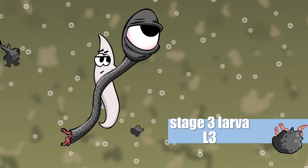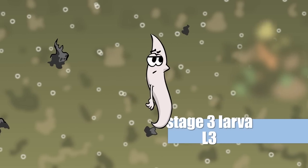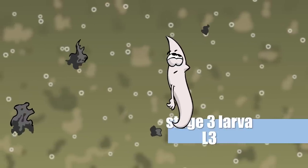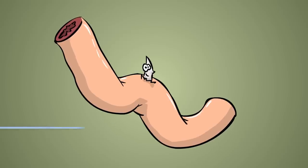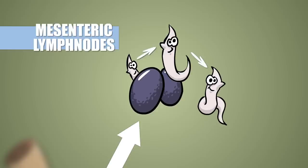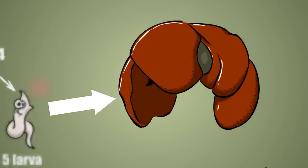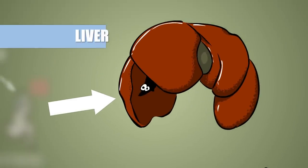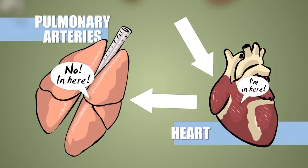At this point we call it stage 3 larvae, or L3 for short. It's practically a child, but it knows exactly that marinating in stinky digestive juices is not a good way of getting old. It penetrates the intestinal wall and migrates to the mesenteric lymph nodes, where it procrastinates long enough to outgrow its skin twice, becoming a stage 5 larvae, or L5. After this, it will ride the blood flow to the liver, then continue its journey through the heart to the pulmonary arteries.